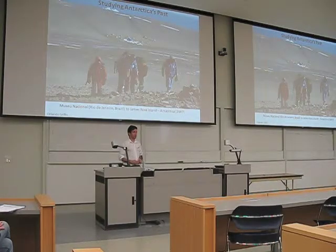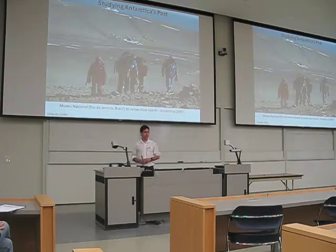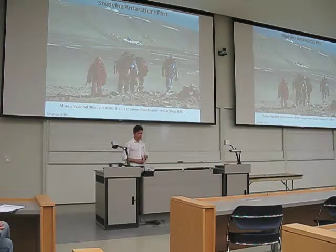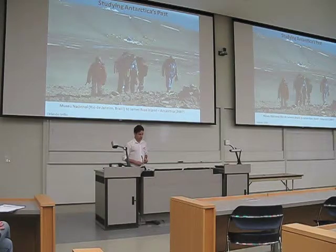We do that by doing specific field trips to Antarctica, where we are able to get information directly from there. It is done usually during summertime in Antarctica. Here we have a picture of a team from the National Museum in Rio, where I did my masters, and some of my colleagues actually went there to collect some fossils from Antarctica during 2007, on James Ross Island on the peninsula of Antarctica.